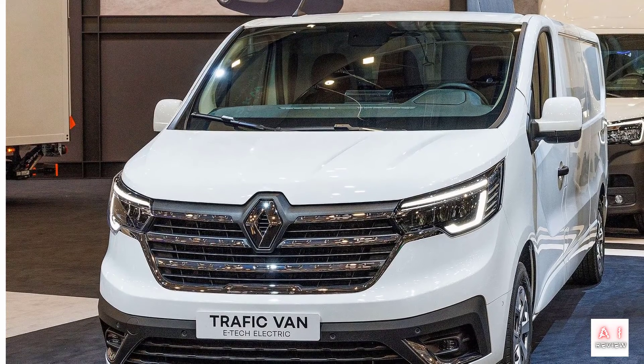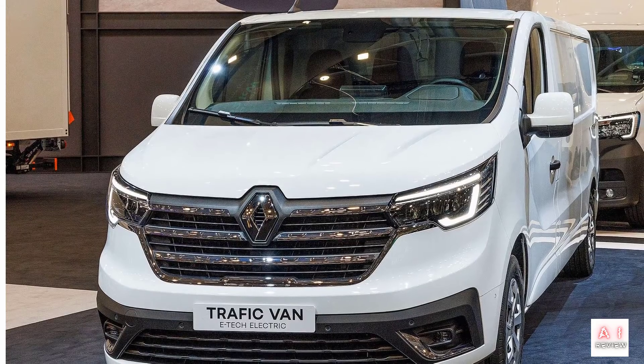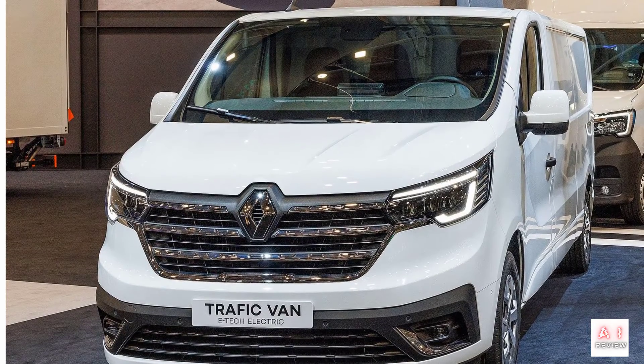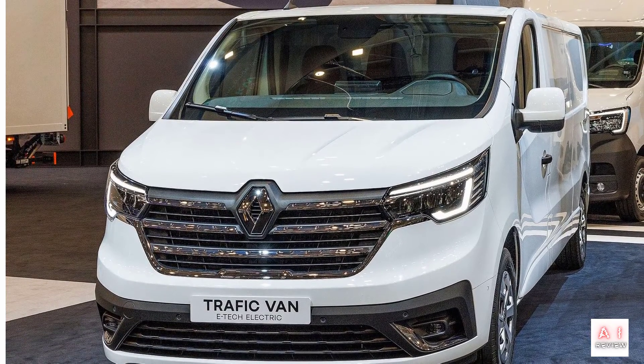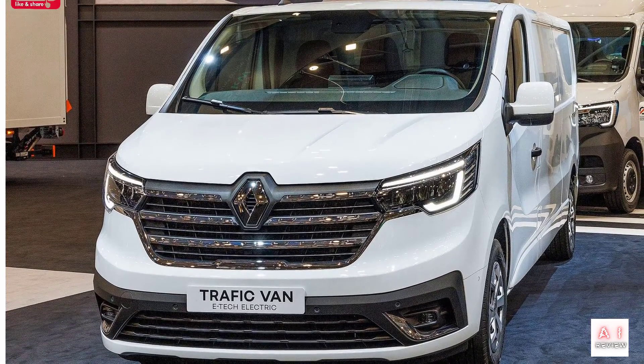Renault unveiled the Renault Trafic van E-Tech Electric for the first time at the IAA Transportation 2022 commercial vehicle show that opened in Hanover, Germany on September 19.